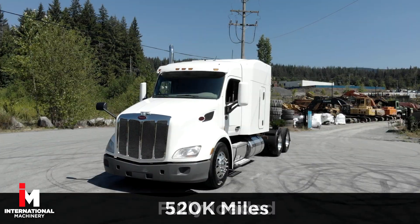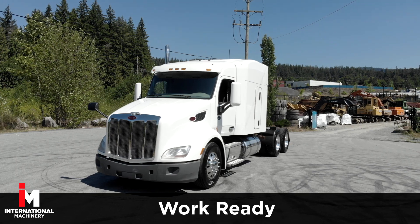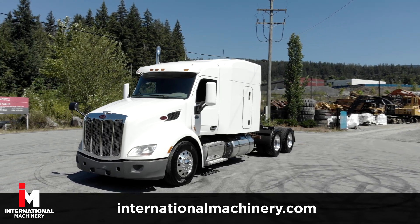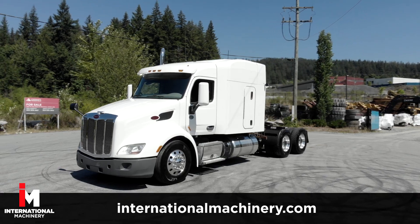This Peterbilt is work ready for the highway. For more heavy equipment trucks like this, check out our complete inventory at internationalmachinery.com.